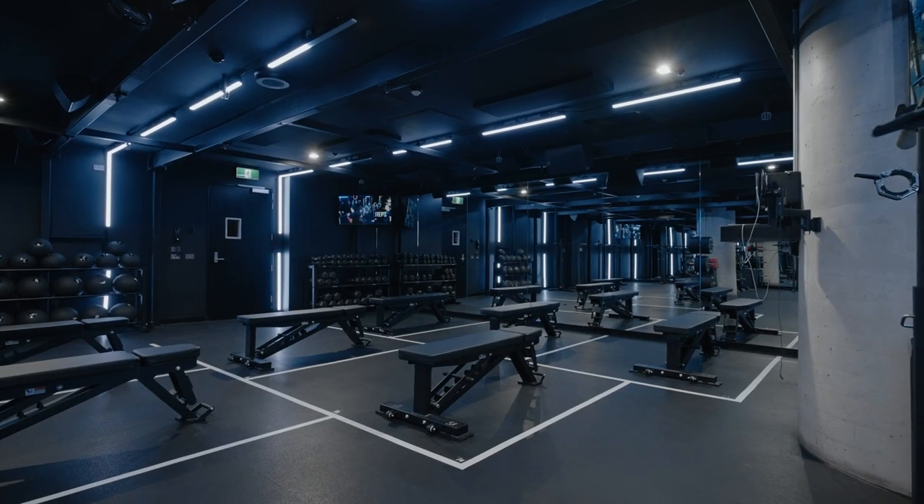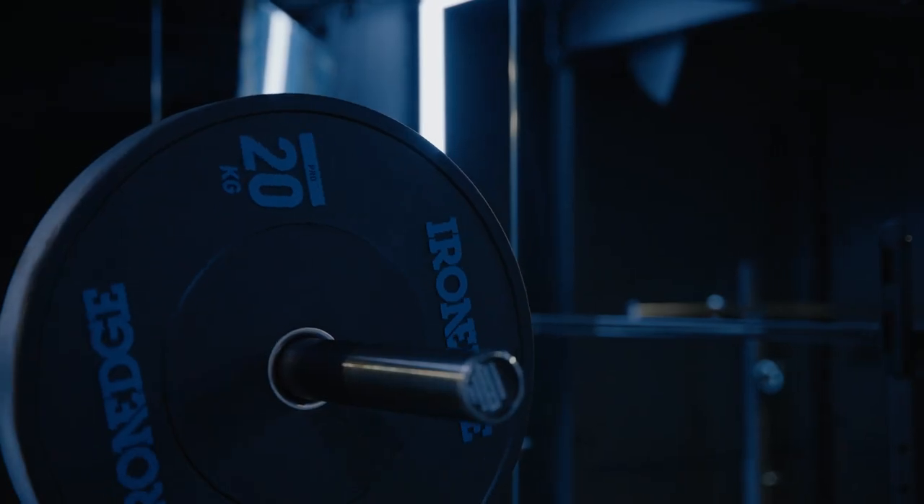My name is Mia. I'm the head of REPS at 1R Australia. REPS is our newest strength concept here. We also offer a Reshape, which is our strength and running, as well as reformer pilates.